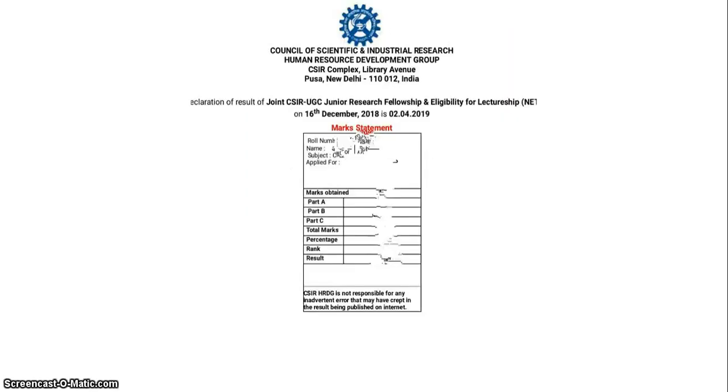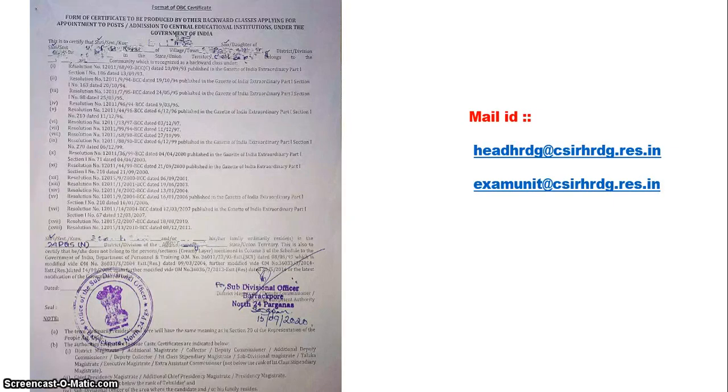Now for the OBC/SC/ST certificate — I showed how to download the format. Here is a sample of the OBC certificate: you write your name, son/daughter of someone, village/town, and you can copy all these details from your original OBC/SC/ST certificate. Then a subdivisional officer must complete it — for example, the SDO of Barakpur district. You have to go to the SDO office, get the subdivisional official's signature and stamp. That stamped and signed certificate is what you mail to the particular email ID.